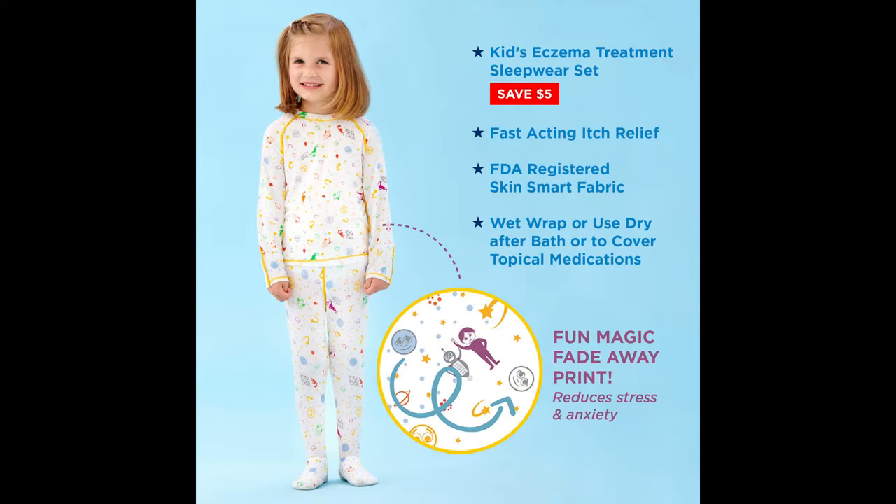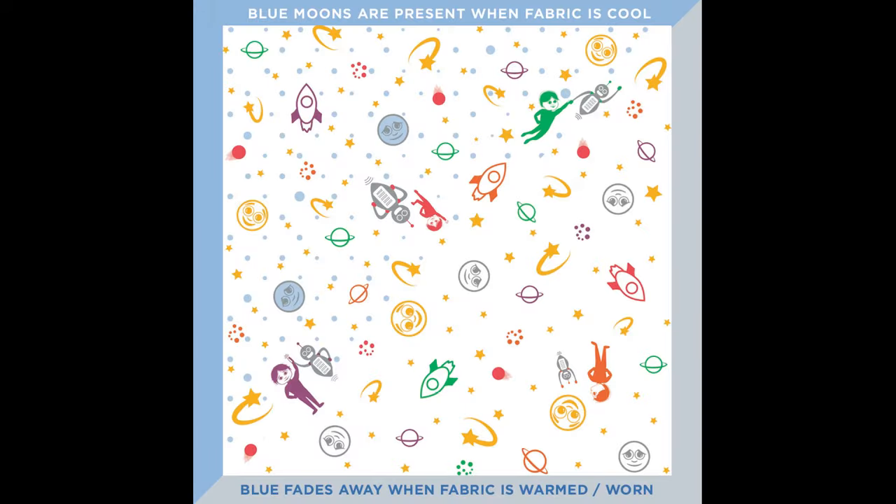Everett's Soothams were ordered online and arrived two days later. Watch as mother and son share a fun moment when they see Soothams' blue moons disappear in front of their eyes. What kid doesn't want magic pajamas?